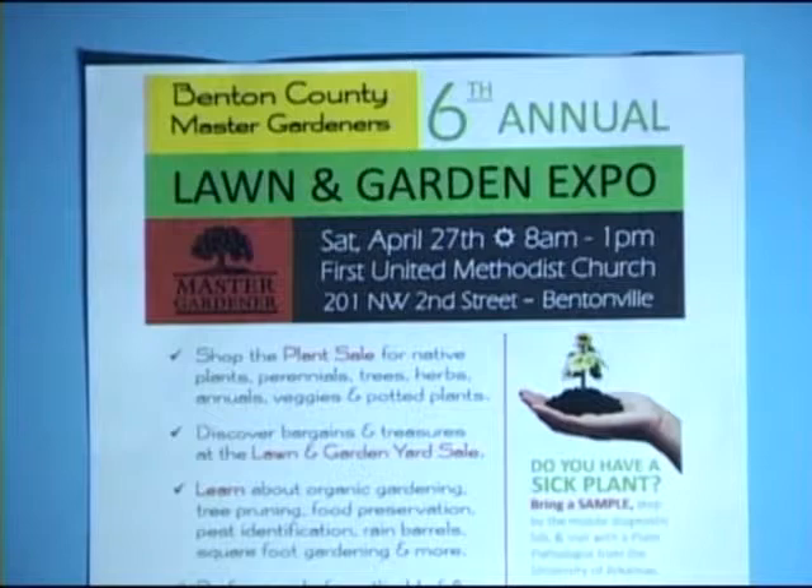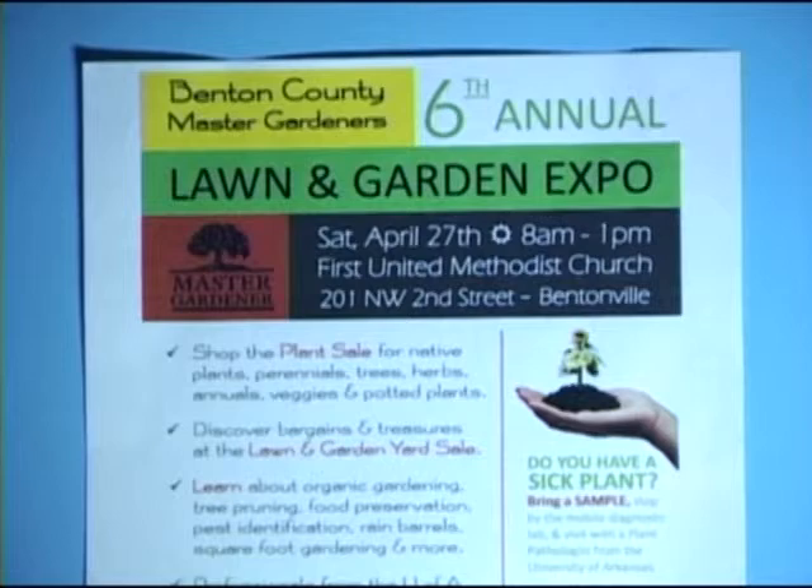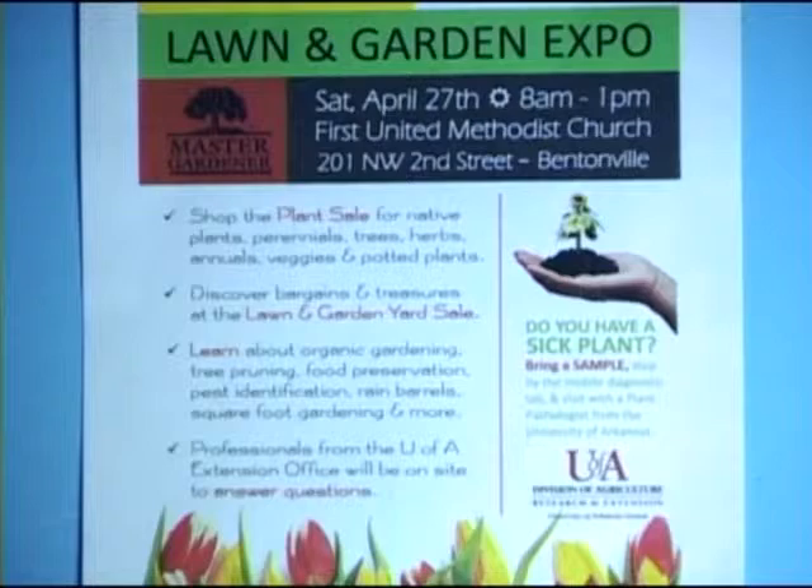So don't plant them too soon. The first plant sale we want to tell you about is the Benton County Master Gardeners Expo — their sixth annual expo. It's at the First United Methodist Church off the square in Bentonville, from 8 to 1 o'clock on Saturday, April 27th. They have a huge plant sale with everything there: native plants, trees, shrubs, and all kinds of things.